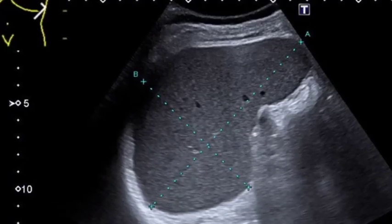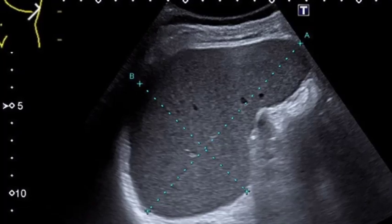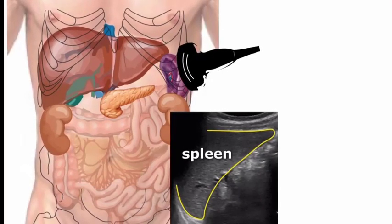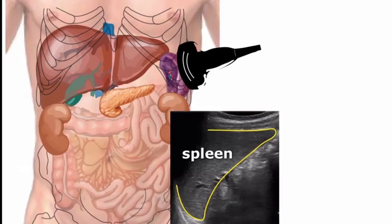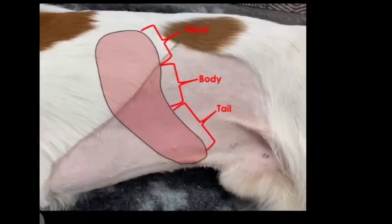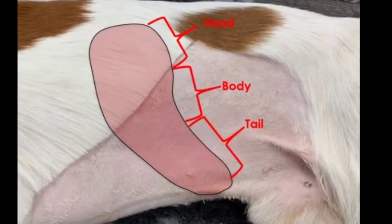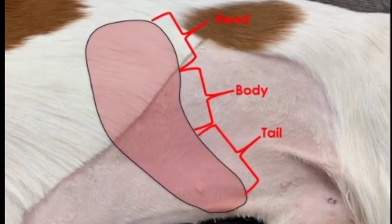The spleen is an elongated organ situated in the left cranial abdomen, adjacent to the left body wall. It can be subdivided into three sections: the head, which is the most dorsal section; the body, the midsection; and the tail, the most ventral section.